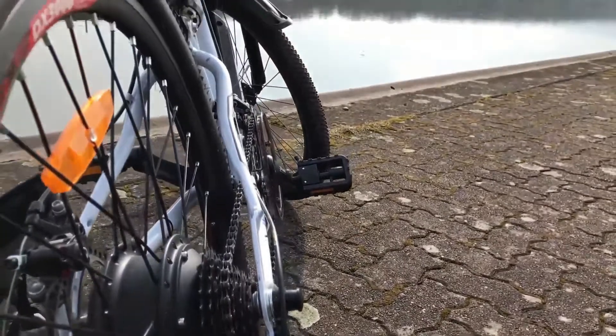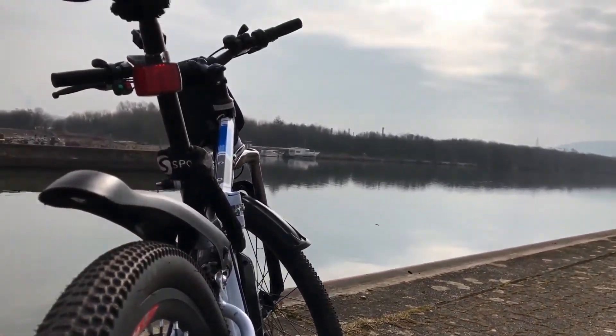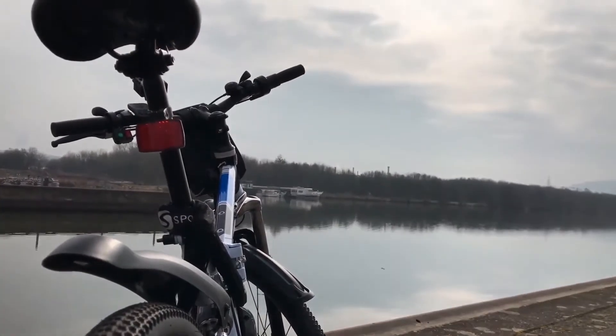This helps absorb all the shocks to make the ride a lot smoother. In the long run, you'll reduce fatigue and have a more comfortable ride. It has a Shimano gearbox with 21 speeds.